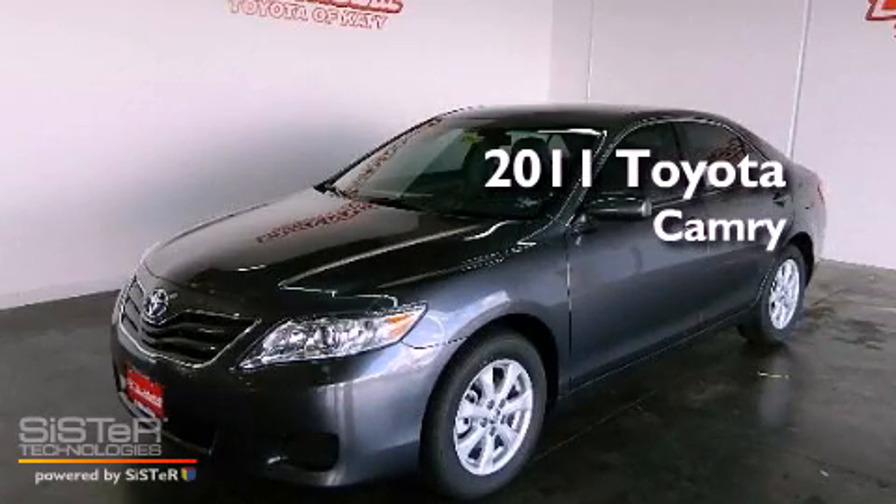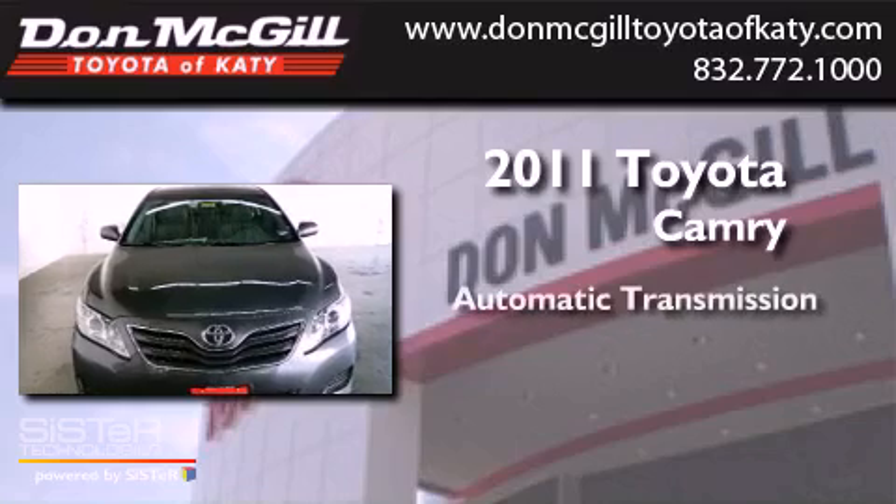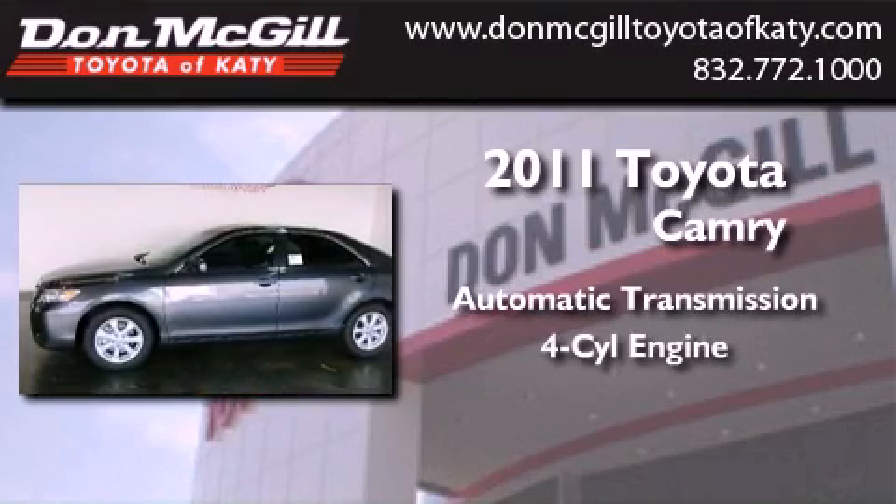This is a brand new 2011 Toyota Camry. This four-door sedan has an automatic transmission and an inline four-cylinder engine.